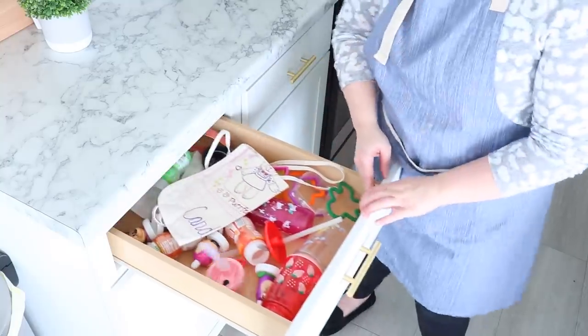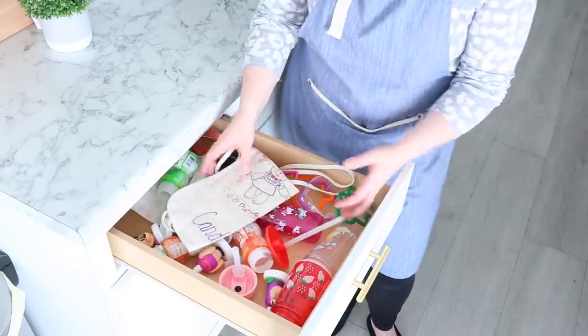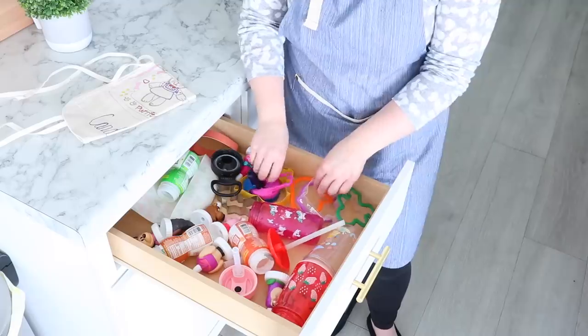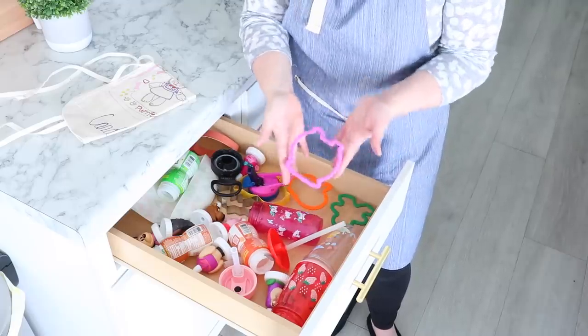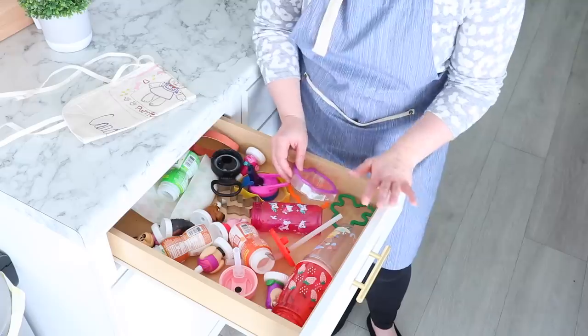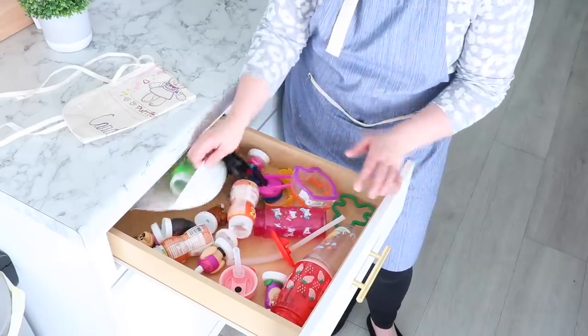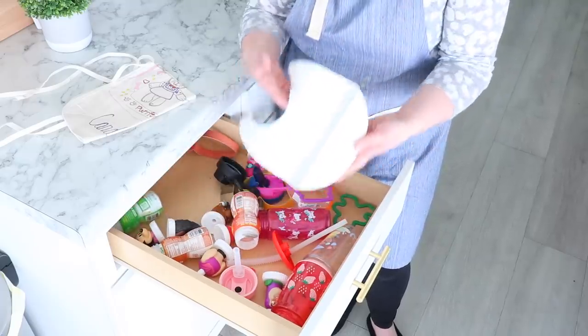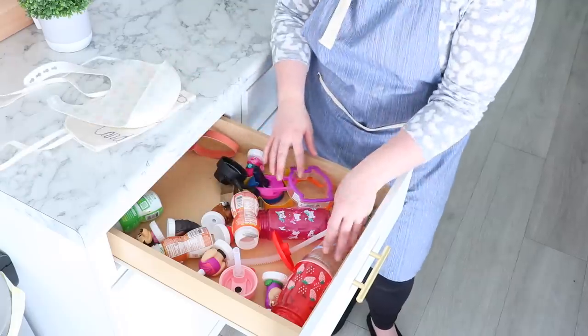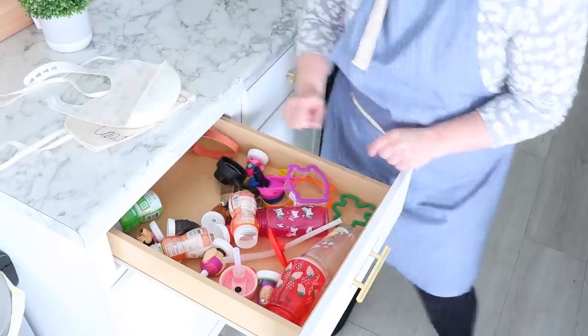Let's get into this drawer. This is my daughter's cups and we also have some cookie cutters in here, but we don't use all of these. I really want to go through them — she doesn't even wear bibs anymore so I can donate those. I just want to clear this out so that she can clearly see the things she uses regularly.